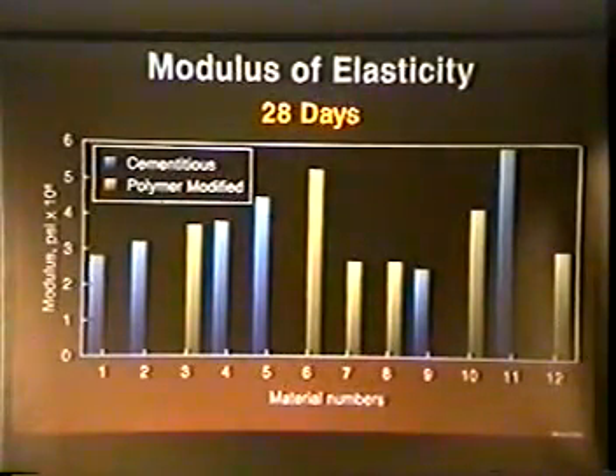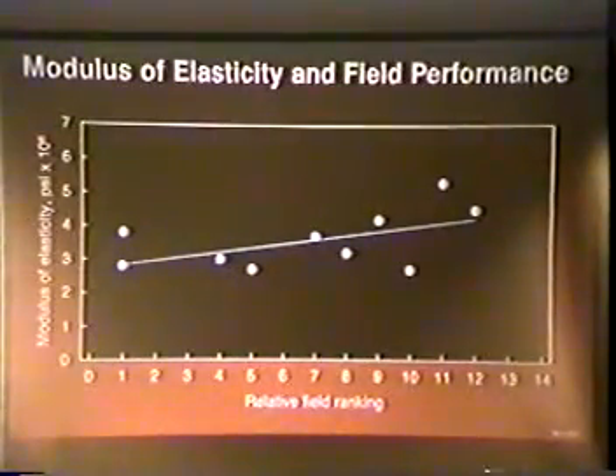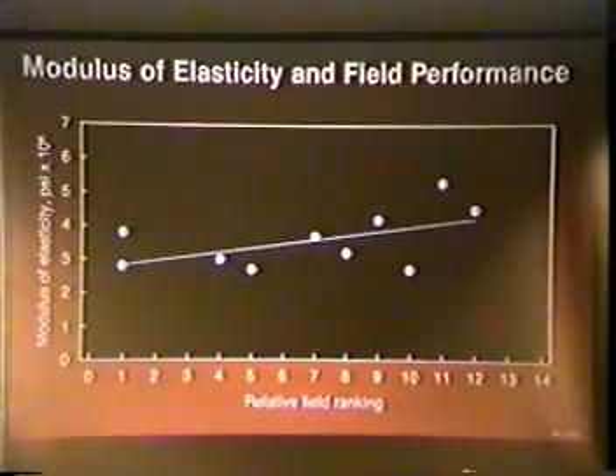Values for modulus of elasticity ranged from 2.7 to 5.9 × 10⁶ PSI, with an overall average of 3.7. Overall, the results indicate that for the range of materials tested, there was no correlation between modulus of elasticity and field performance. However, 10 of the 12 materials exhibited values within a relatively narrow range of 2.7 to 4.5. Excluding material number 11, which had a significantly higher modulus, there was a modest trend toward improved field performance with lower modulus of elasticity. Therefore, the proposed performance criteria limits modulus to a maximum value of about 3.5 × 10⁶ PSI.